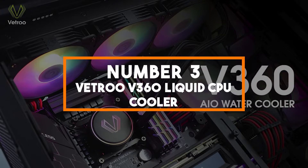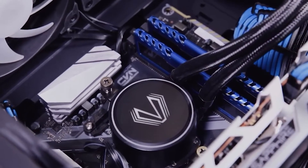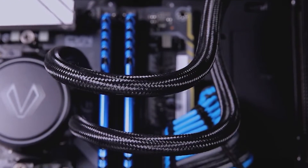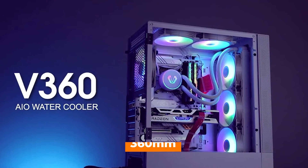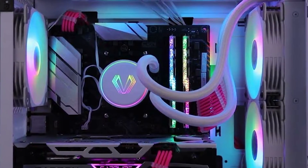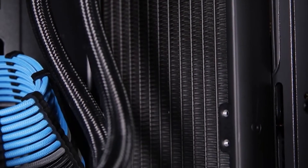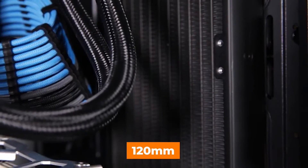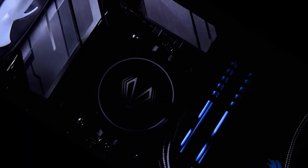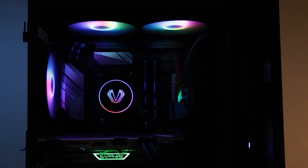Number 3: Vetro V360 Liquid CPU Cooler. At number 3, we have the Vetro V360 Liquid CPU Cooler, a cooling solution that combines performance and aesthetics seamlessly. The V360 boasts a robust 360mm radiator and a powerful pump that can handle a TDP of up to 290W. It comes equipped with three 120mm addressable RGB fans and a pump with stunning RGB lighting effects, allowing you to customize your PC's look. The AIO cooler is not just about looks — it delivers exceptional cooling performance.